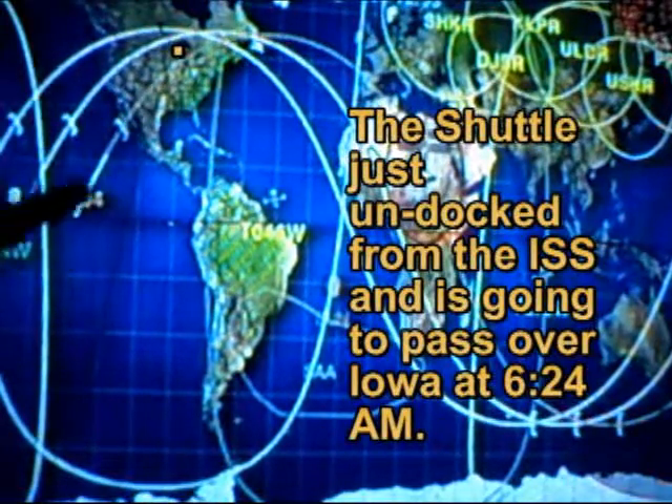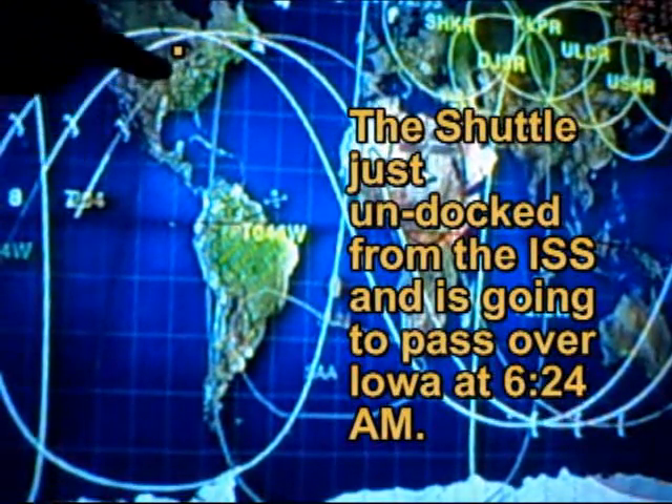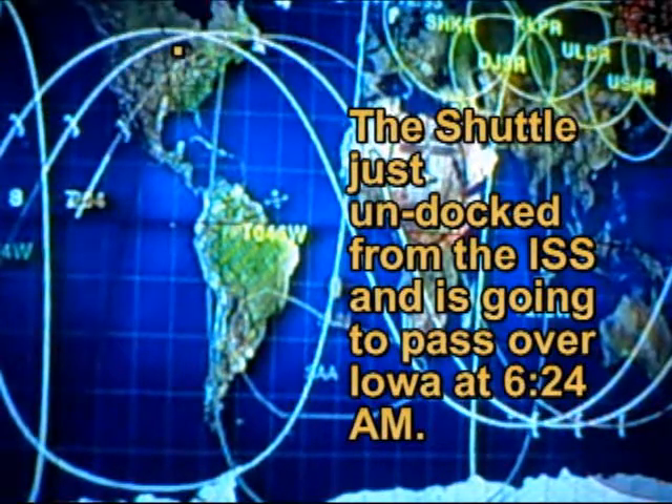Today it's going to fly over here. This is Monday, November 5th at 6:24 AM. It's going to last for 3 minutes and it's going to be 46 degrees high maximum, coming in from 10 above southwest to 43 above east-southeast. It's going to go right over our state in Iowa. So we're going to go out and see if we can see it.